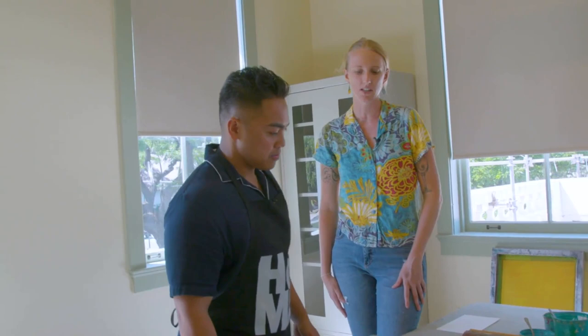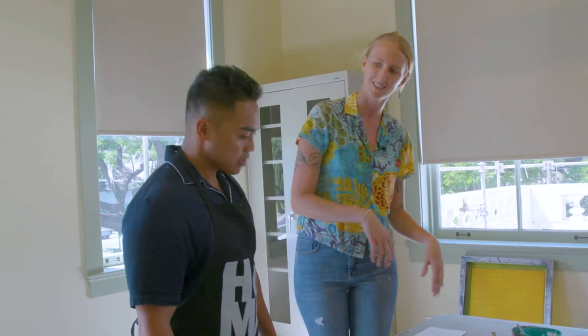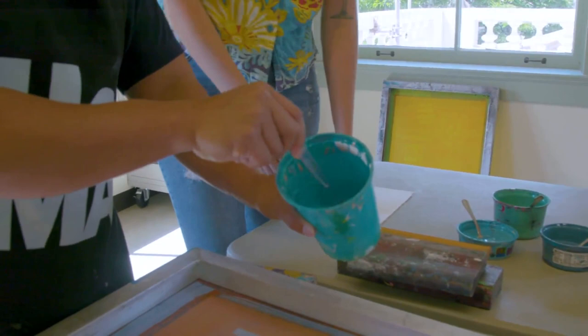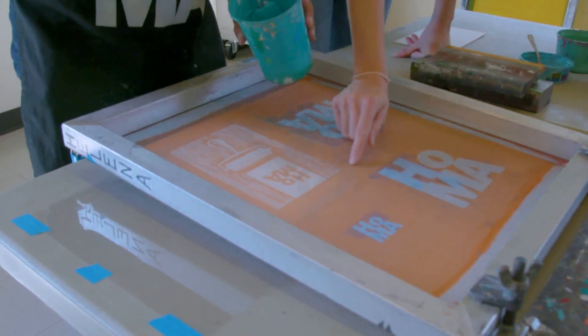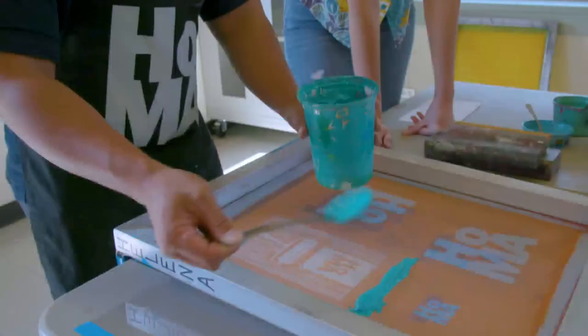I've never done printmaking before — is that something you'd recommend to people? Screen printing is a really awesome first introduction to all the printmaking techniques. It's a very streamlined way to make multiples — what we call editioning — so having a large output of prints. We've got a couple of colors to choose from, so pick one and we'll make that our base color. You just put a little ink well that stretches out over your image area, right above your image — tap, tap, tap it in.